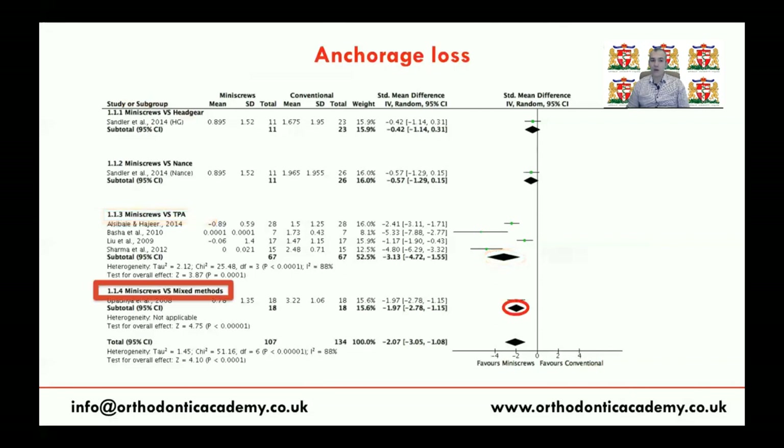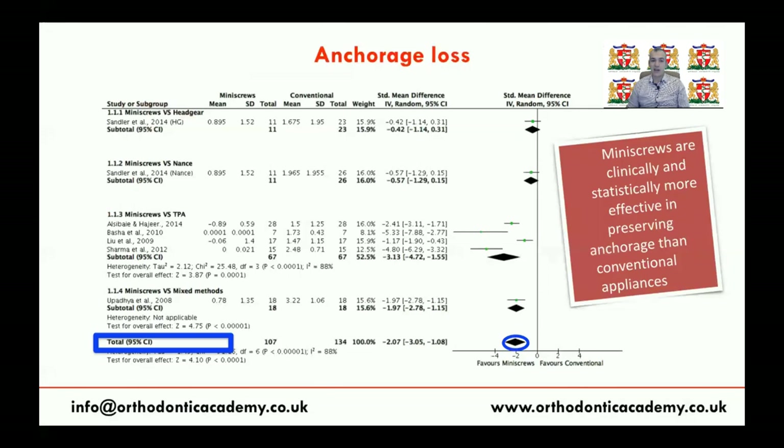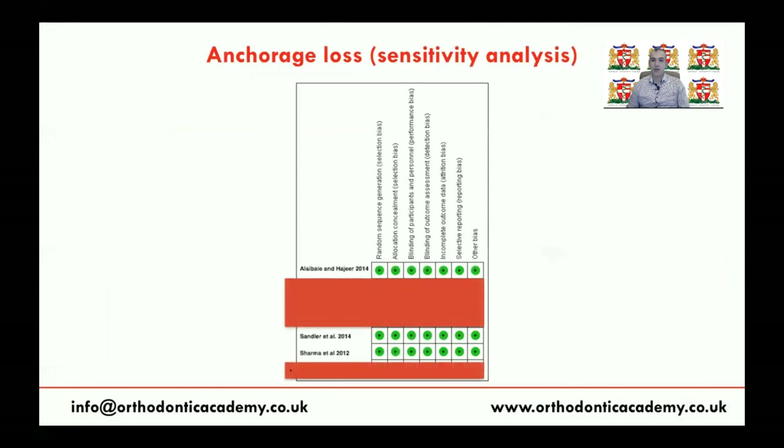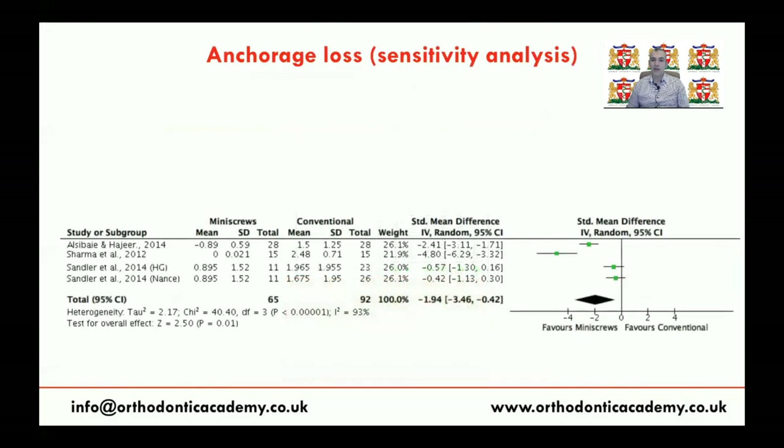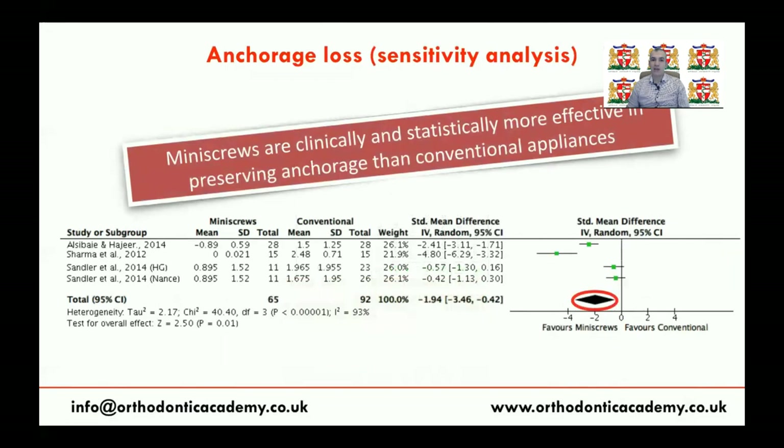When we compared mini-screws with other mixed methods — i.e., banding the seventh or tip-backs — mini-screws were much better. After applying sensitivity analysis, which means excluding studies with a high risk of bias, the pooled effect diamond remains on the side of mini-screws. This confirms that mini-screws are clinically and statistically more effective even after sensitivity analysis including only high-quality studies.